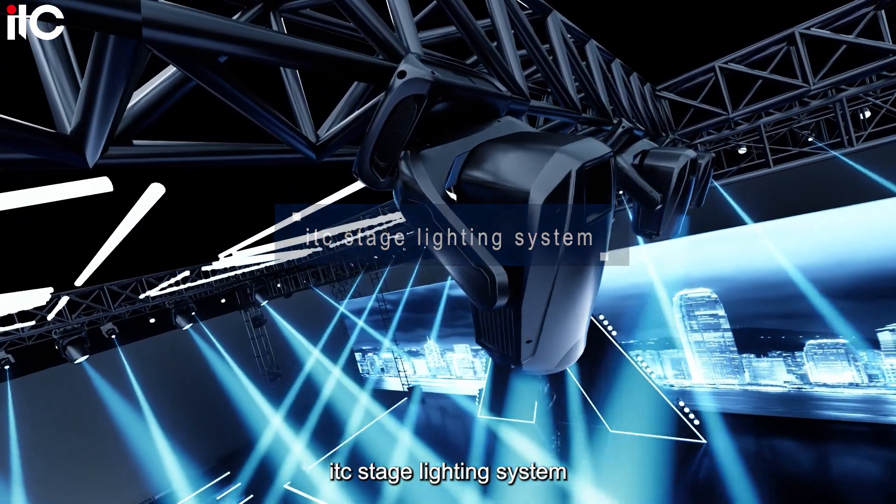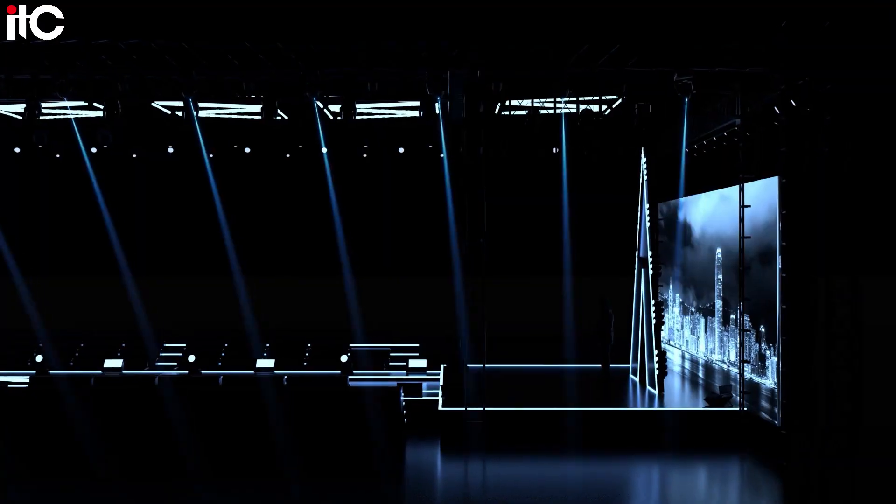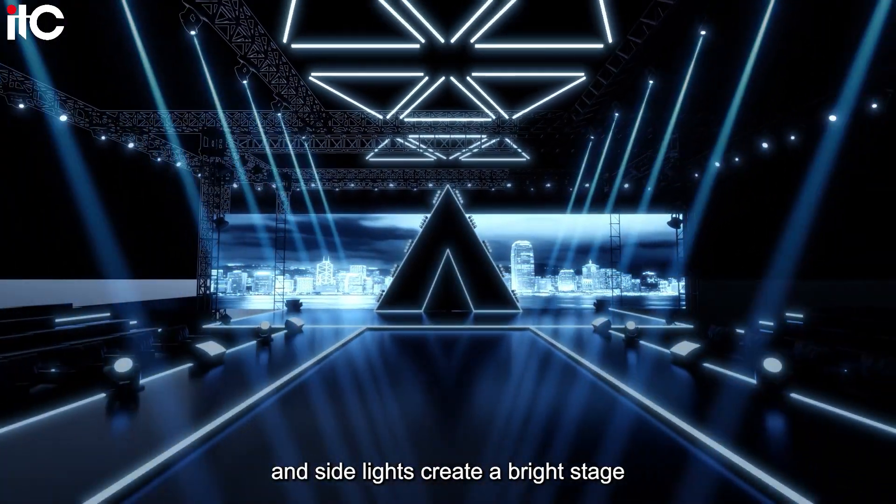ITC Stage Lighting System features imported light sources that are efficient. Top lights, surface lights, and side lights create a bright stage.